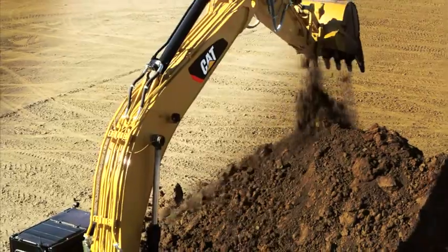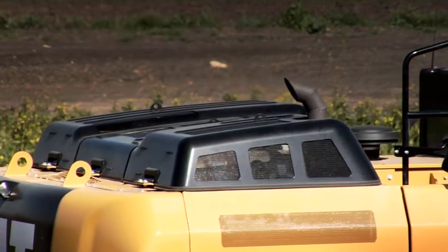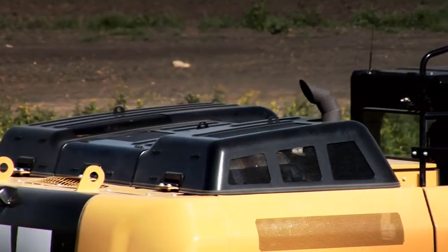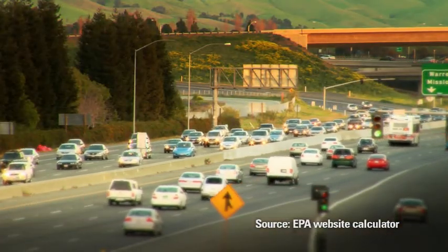Prices are going up, but your fuel bill is going down. You gotta like that. You also gotta like that less fuel consumption means less CO2 emissions. It's like keeping the emissions from 12 cars out of the atmosphere.